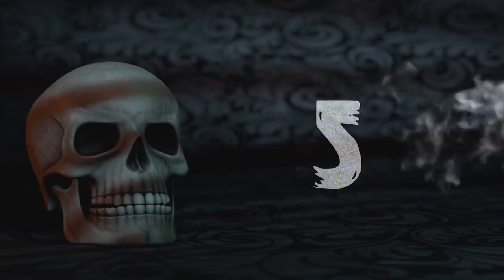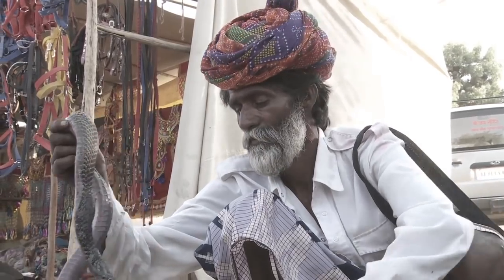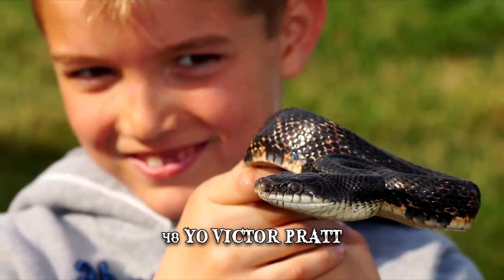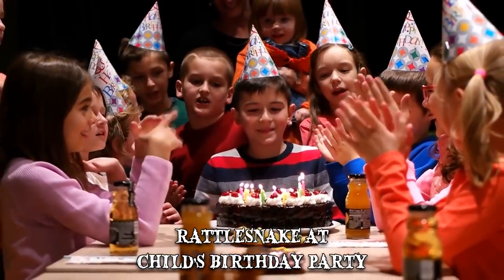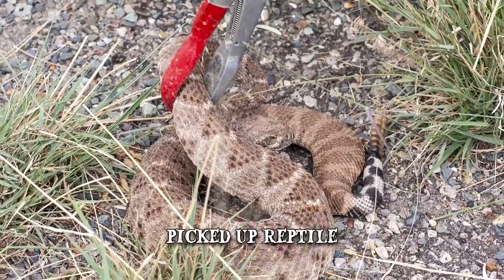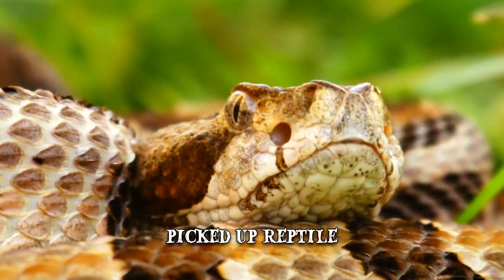Number 5: Victor Pratt. Snake handling has been present from street performances to daredevil acts and religious cults. Even those experienced in working with snakes are sometimes faced with how dangerous they can be. 48-year-old Victor Pratt had been catching snakes since he was a teenager. When a rattlesnake appeared during his child's birthday party, he took the opportunity to show off his snake handling ability. In front of the children present, he picked up the reptile. As he was putting on a show, Pratt lost his grip on the snake's head, and that's when it delivered two venomous bites to his face and neck.